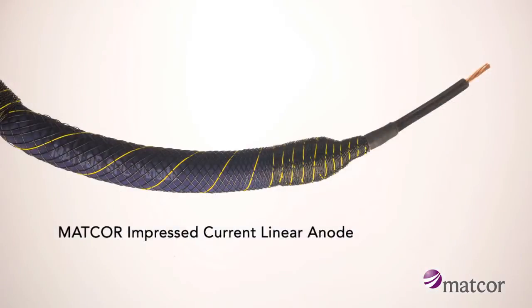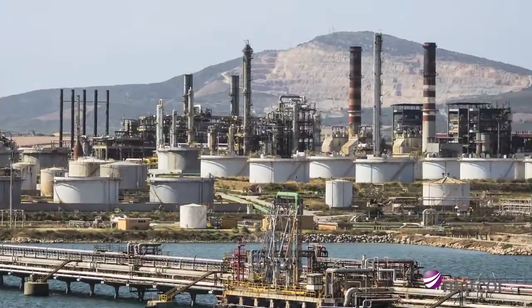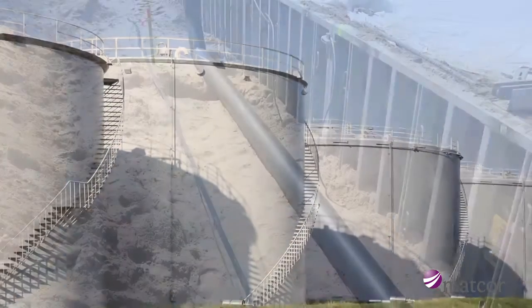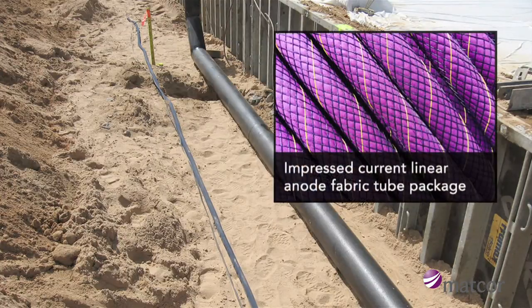Impressed current linear anodes are used in a wide range of applications including cross-country pipelines, congested industrial environments, and under above-ground storage tanks. For most soil applications, the standard coke-filled fabric tube package is used.